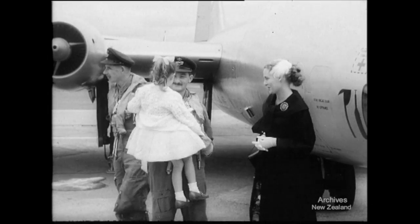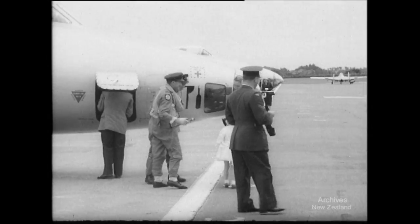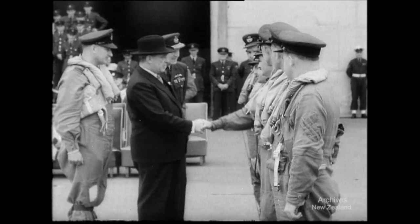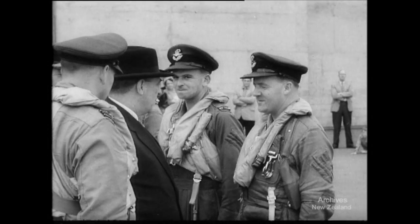Back after an absence of several weeks, the men have a cheerful reunion with wives and families. Later, the air crews are inspected by the Minister of Defence, Mr Connelly, who welcomes them home.